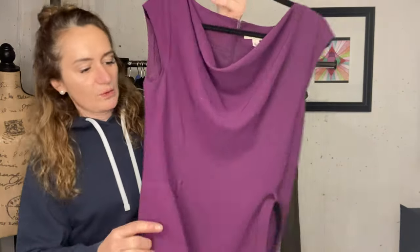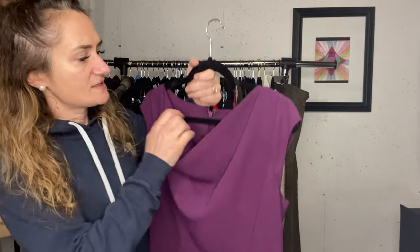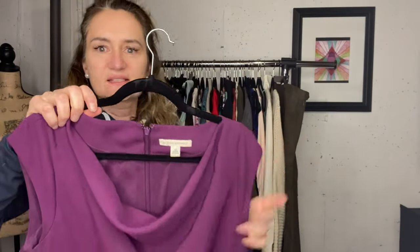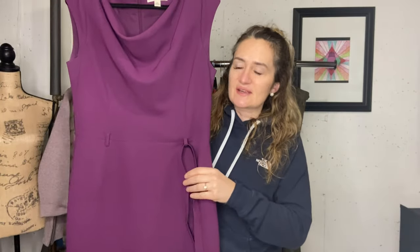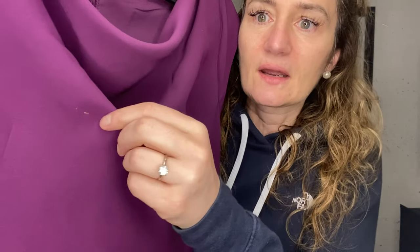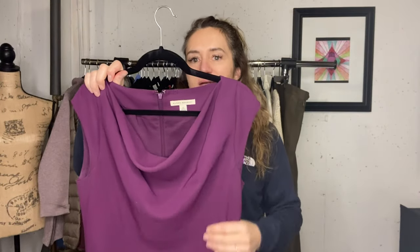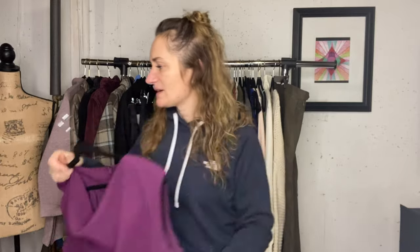This was another thing I would have listed - it is a Banana Republic dress, size 12, just a nice sheath dress. But you can see that is a bleach stain. So that's kind of what you get in these boxes. I did not list that because of that.